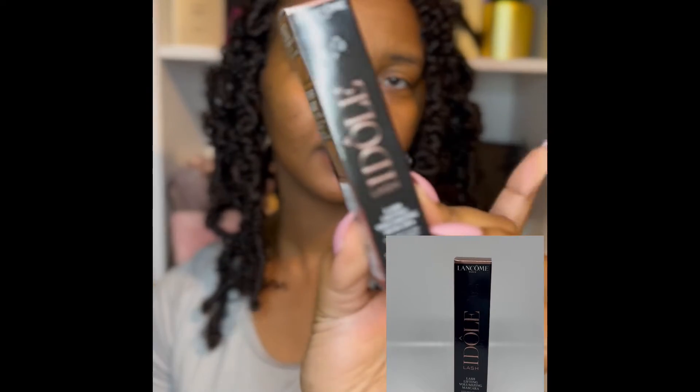So let's see what I got from Sephora. The first item that I picked up from Sephora is this Idol — hope I'm saying that correctly — but it's by Lancôme. It's the Idol Lash Lash Lifting Volumizing Mascara. The reason why I picked up this one is that's usually all I wear on an everyday basis — just mascara. Unless I'm going somewhere, I'll pop on some lashes and some eyeshadow. I was hearing a lot of good things about this particular mascara and that it actually works, so I just wanted to give it a try for myself.